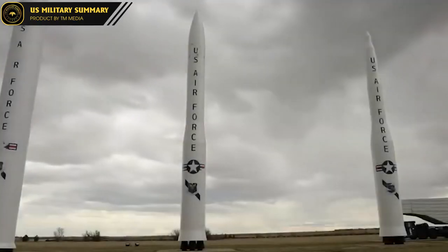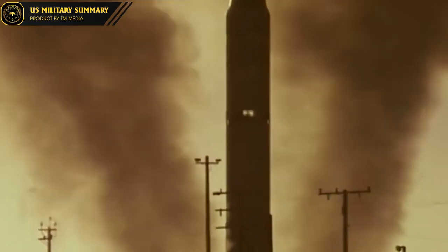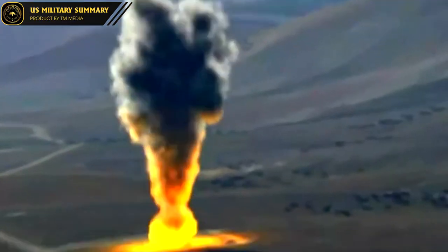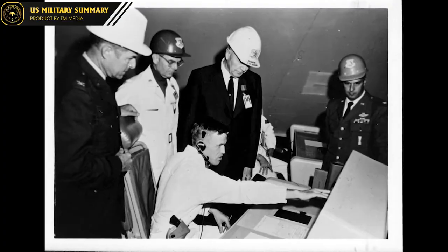The history and development of the LGM-30 Minuteman ICBM began in the 1950s and 1960s during the Cold War between the United States and the Soviet Union. At that time, the U.S. needed a powerful missile system to meet their military objectives and also to reduce the fear of the American people regarding the Soviet threat. To meet this requirement, the Minuteman program was initiated and developed by the U.S. Air Force.